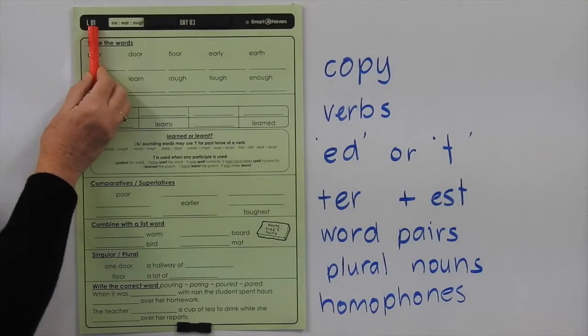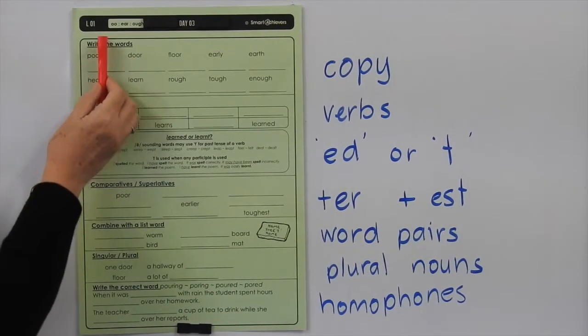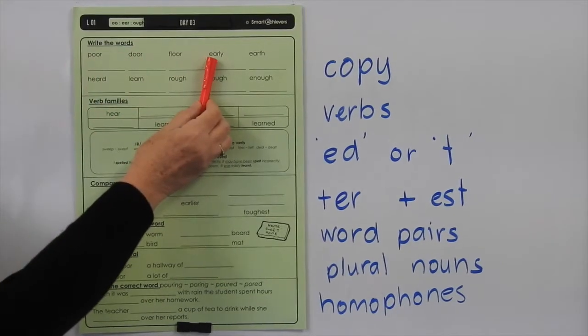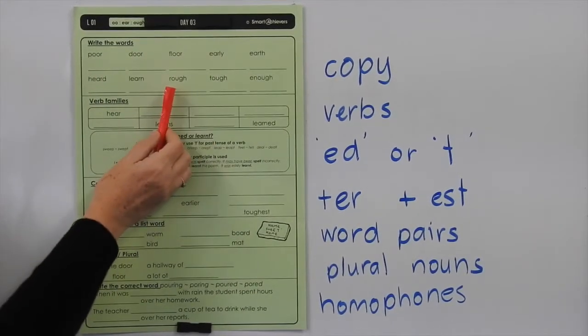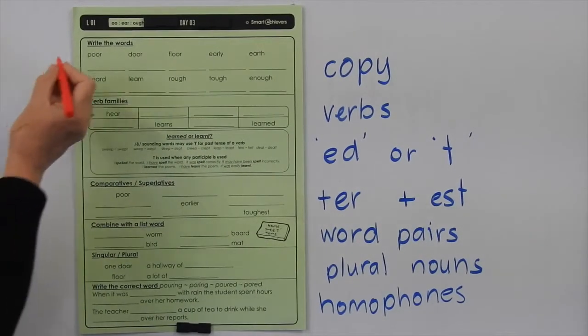This is Level L, List 1, Day 3. We're looking at double-O-R for an OR sound, E-A-R for the ER sound, and O-U-G-H for the UFF sound. Let's go through and highlight them.